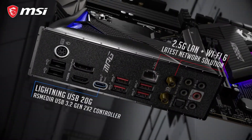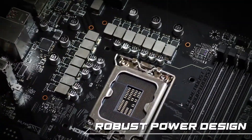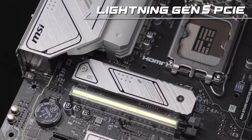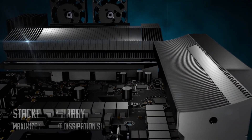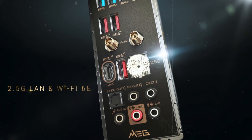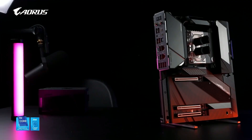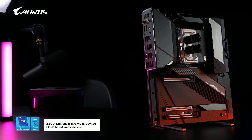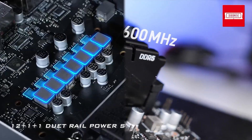MSI is a favorite among overclocking enthusiasts thanks to its superior VRM designs and power delivery systems. High-end models like the MEG Z790 Godlike feature up to 26-phase VRMs, allowing for extreme overclocking of CPUs without compromising stability. MSI also optimizes memory overclocking with its proprietary memory topology design, ensuring better compatibility and performance at higher speeds. Gigabyte also delivers strong performance with its Aorus lineup, which includes motherboards equipped with up to 20-plus phase VRMs for stable overclocking. While both brands perform exceptionally well, MSI has a slight edge due to its more advanced VRM configurations in flagship models.